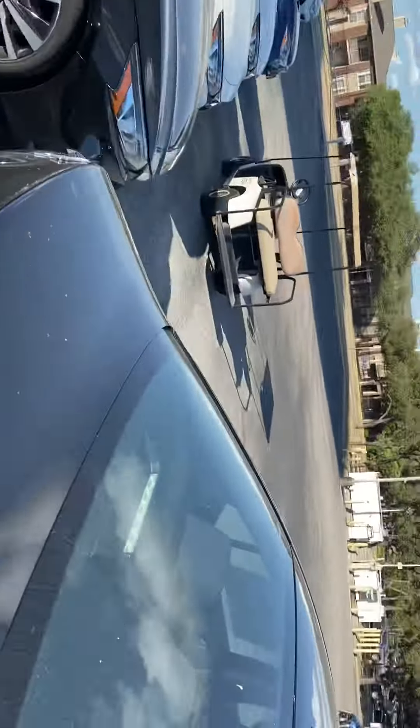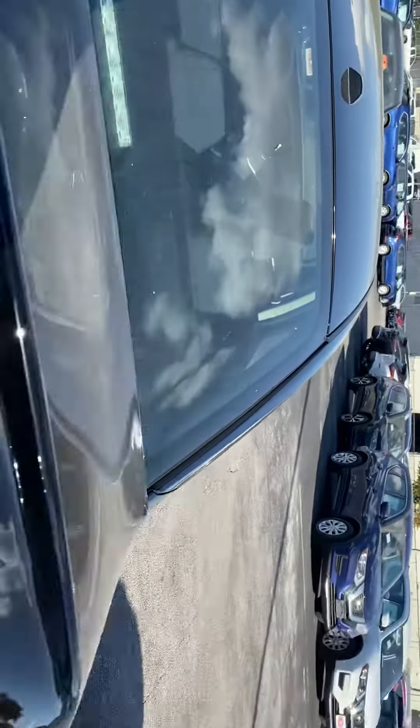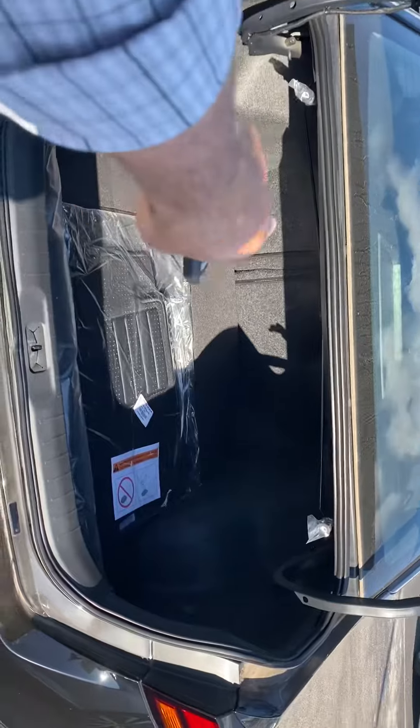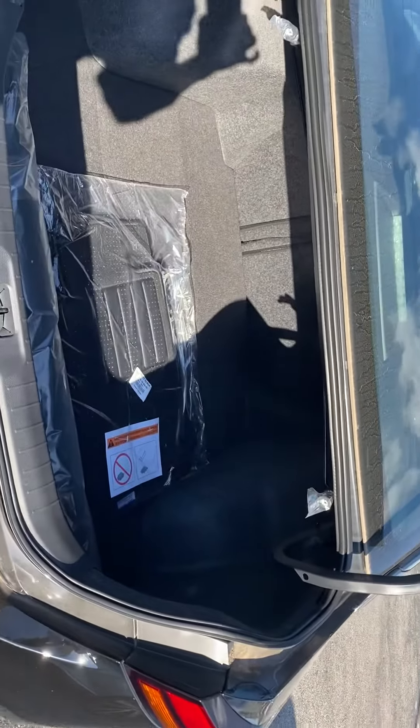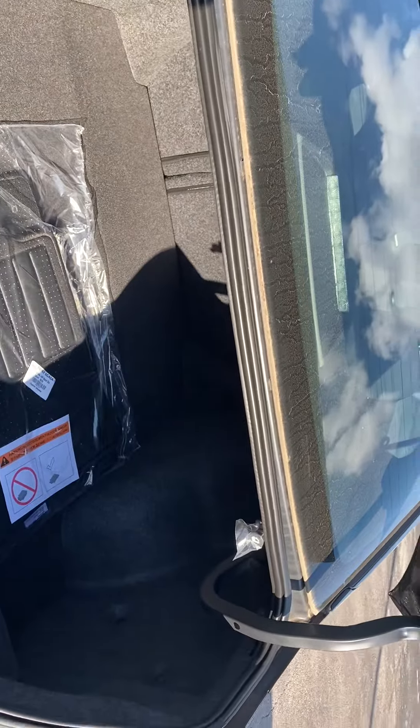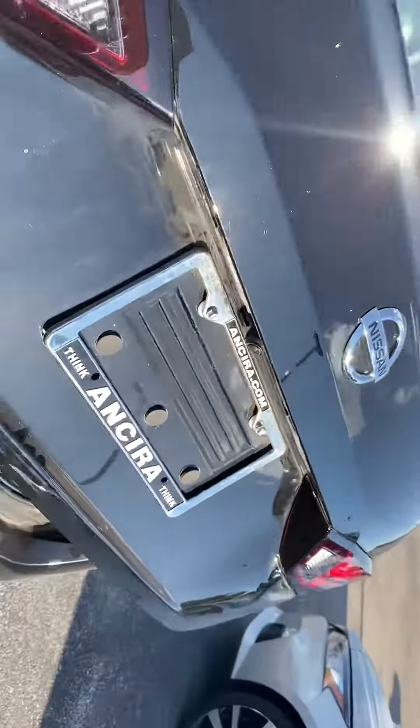Let me show you around the vehicle a little bit. You do have great trunk space in the Altima — plenty of room — and those rear seats will also fold down flat to give you access to your second row, so you have lots of room for carrying larger items if you need to.